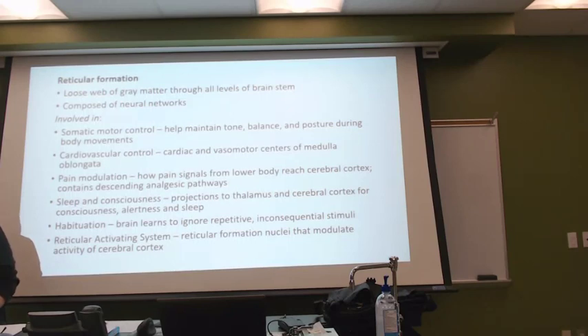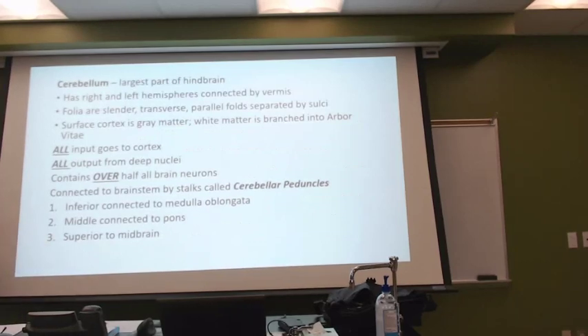Your body's going to be aware of that. This reticular formation — they're continuing to learn a lot of information about it, probably new stuff every day. This is not an area where the information is set as all end-all, because we are constantly learning new information about the brain and the spinal cord.